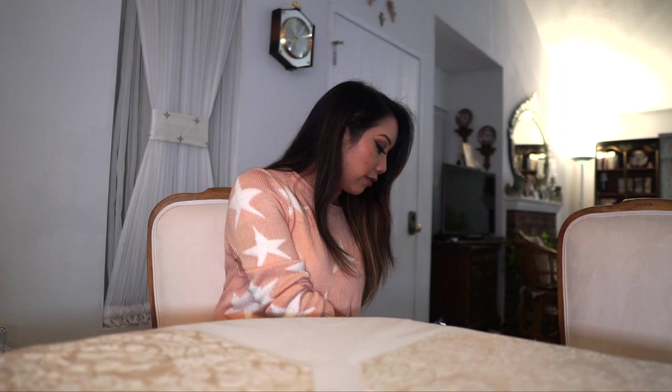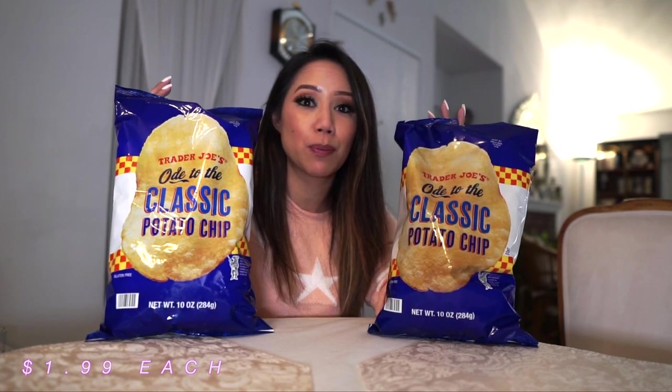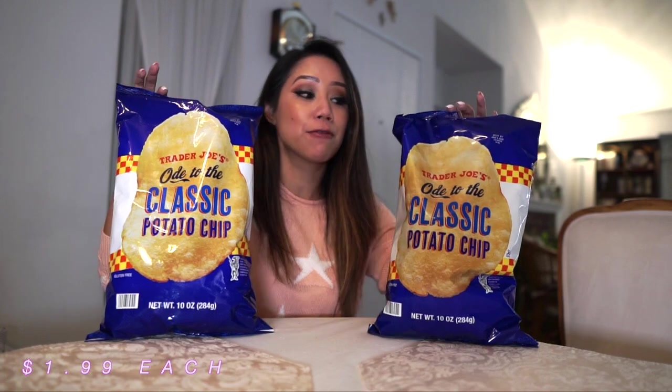These two are pretty much a staple right now in our house because we really love these. The classic potato chips. The reason why we like these is because they're very light — they're not heavy. Even though they are potato chips, you don't feel so guilty or heavy after eating them because they are very light chips.